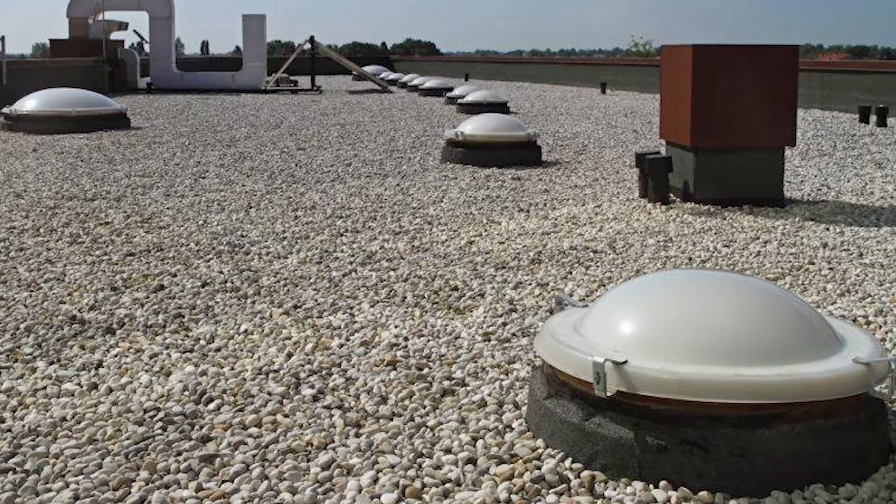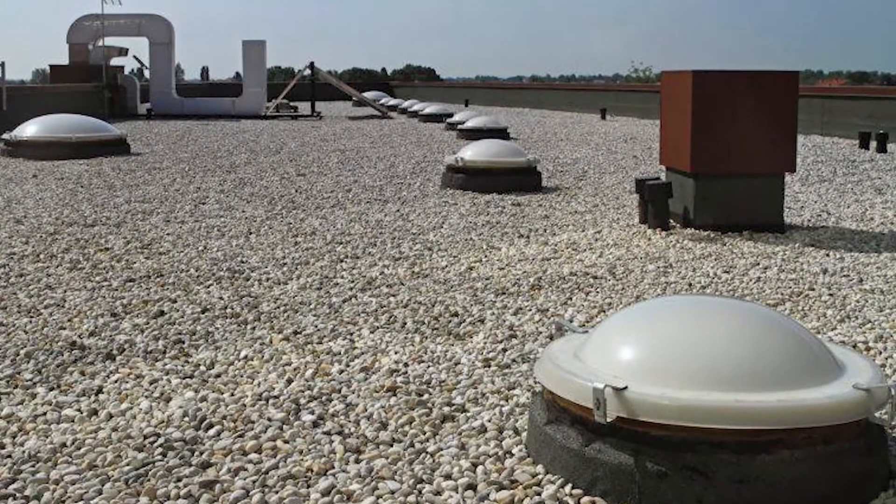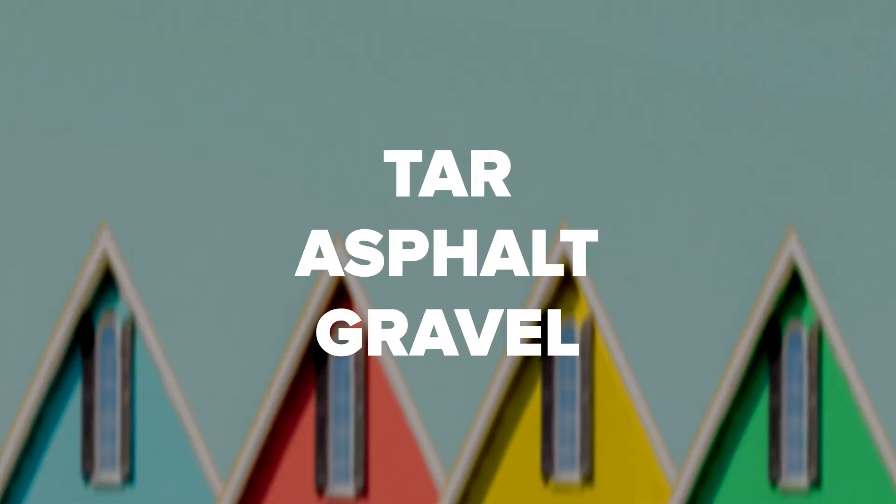Built-up roofing gets its name from the installation process. The roofing crew applies the roofing materials in layers. Built-up roofing is made from tar or asphalt and gravel. A built-up roof has a waterproof seal. It's durable and low-maintenance, and usually less expensive than other types of roofing.